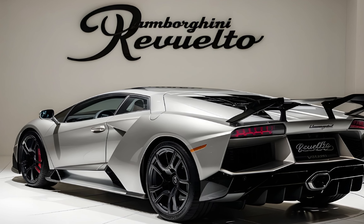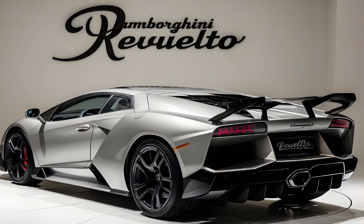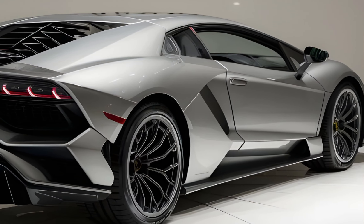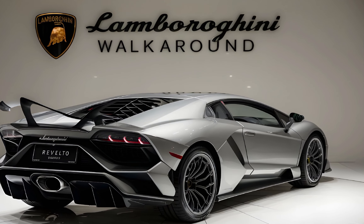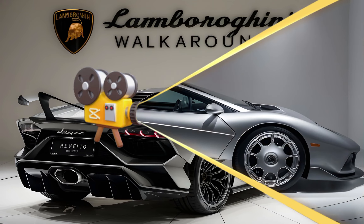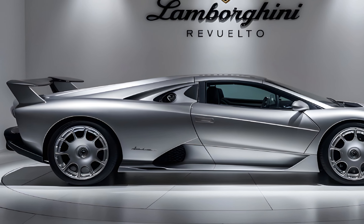And of course, it wouldn't be a Lambo without those iconic scissor doors — timelessly cool, they add a touch of drama to your entrance. Moving to the rear, the hexagonal taillights look like a futuristic take on classic Lamborghini design. The quad exhaust tips hint at the monstrous power lurking beneath the hood. Overall, the Revuelto is undeniably Lamborghini — aggressive, aerodynamic, and guaranteed to turn heads.